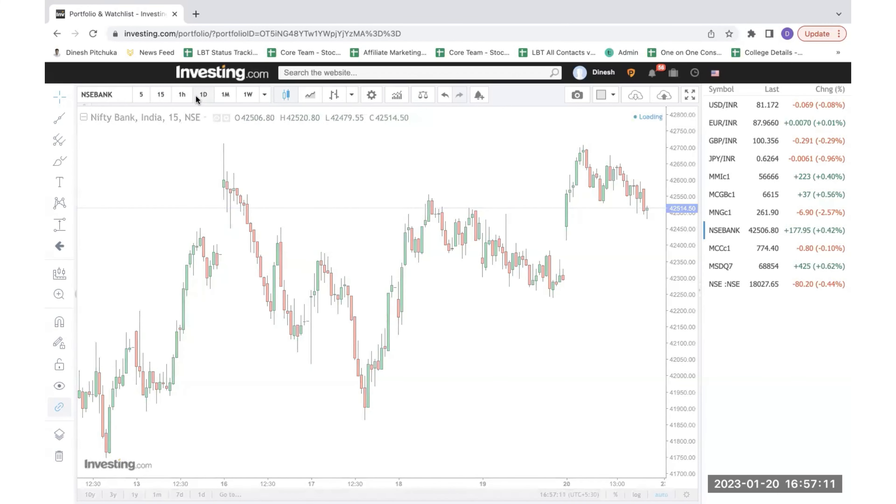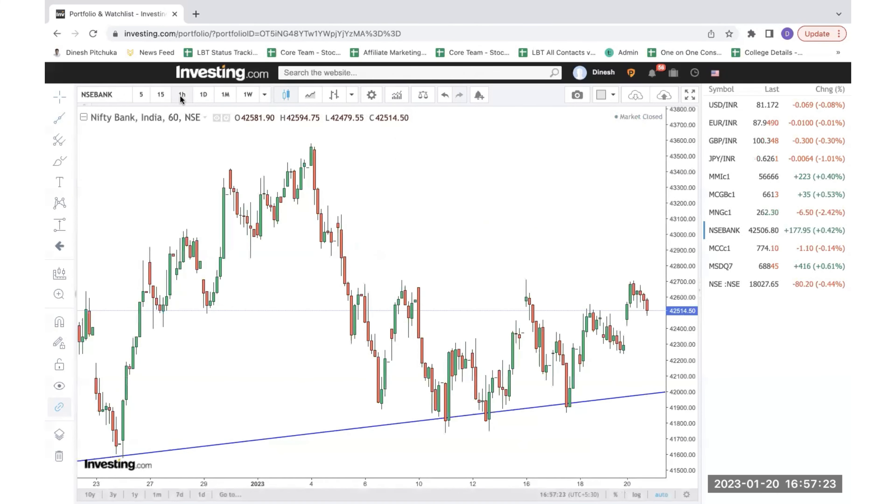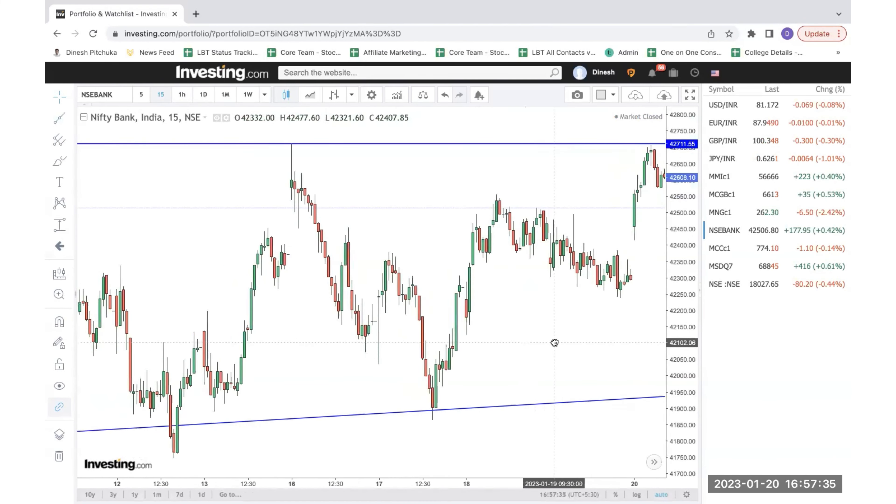So if we start seeing this one, as we discussed yesterday, there's a good amount of selling pressure. And this is one of the trend lines which you have to keep an eye on. Yesterday, we can actually draw strong support at this particular point. Let's go to the 15-minute timeframe for intraday purposes.